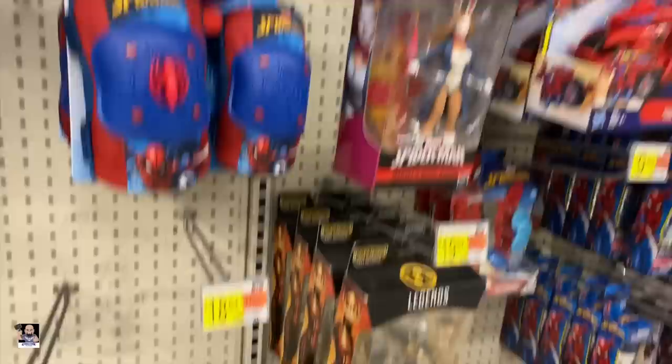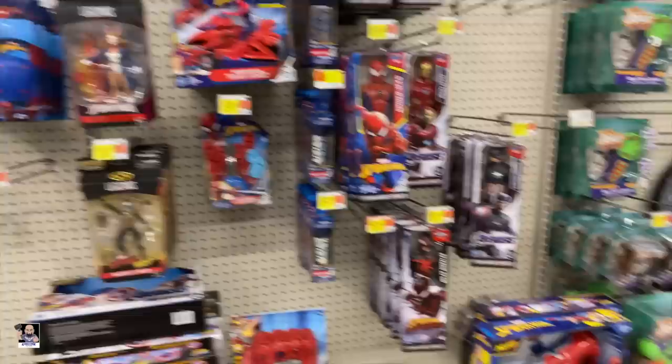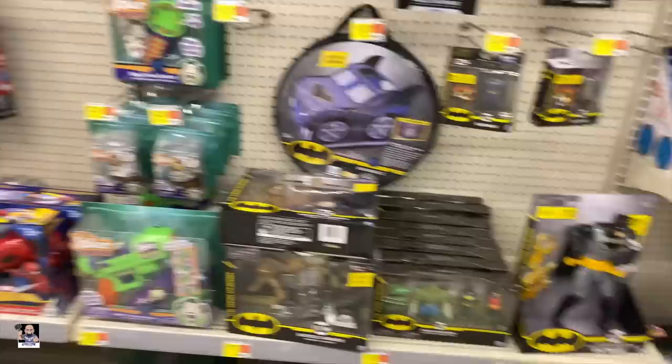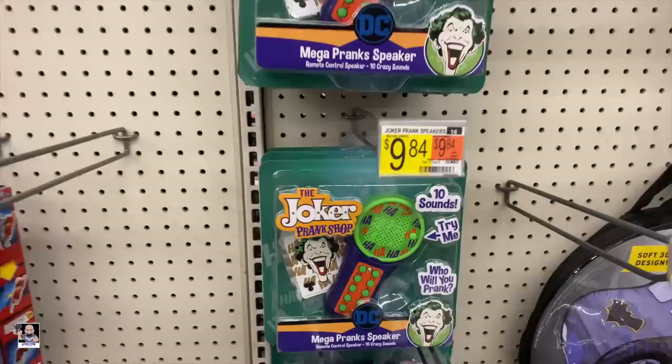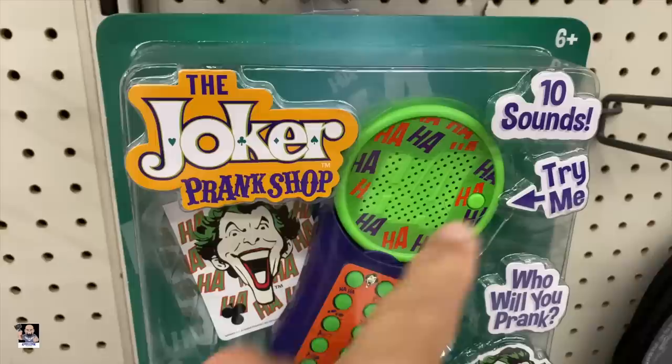Legend-wise, nothing — nothing at all. Oh, we got Aliens. DC-wise, got some Batman. That's pretty bad. But we got this — the Joker prank shop. That's interesting. Alright, let's see what they got Black Series-wise.